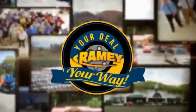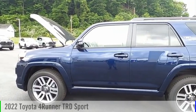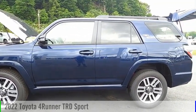Rainey, it's your deal, your way. Make a great choice today with the 2022 Forerunner.